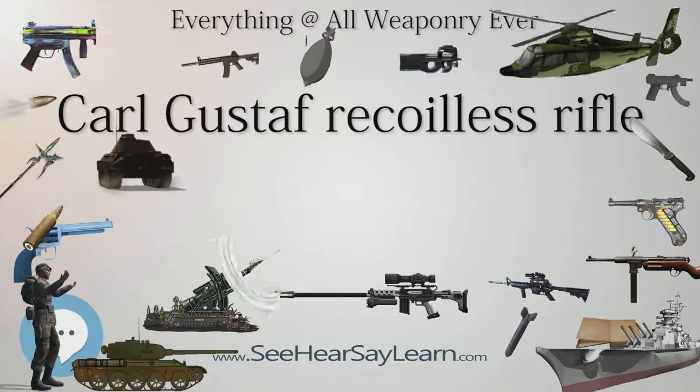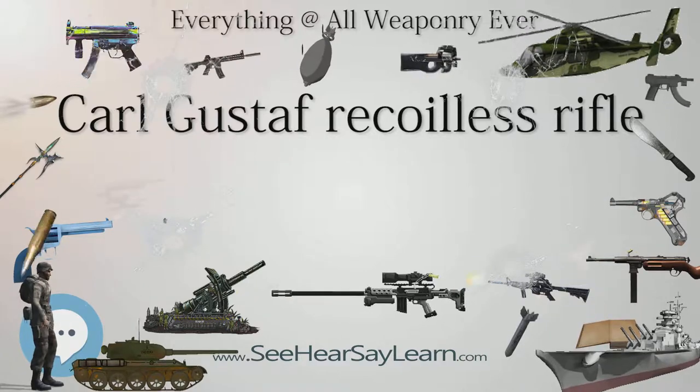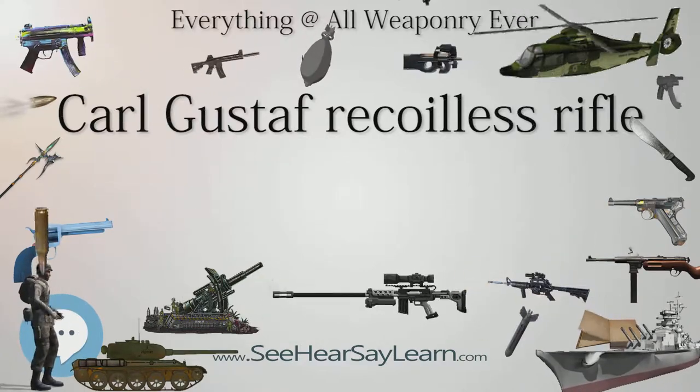Risks to users: Blast overpressure is generated from the firing of this weapon, possibly causing burn and related injuries to users and those nearby.